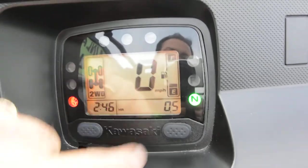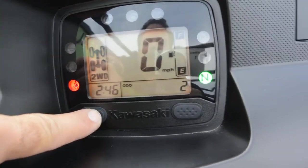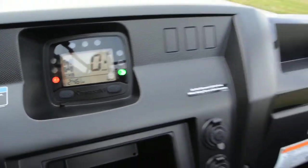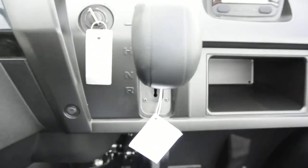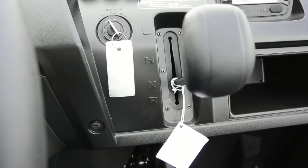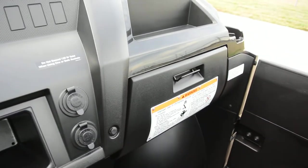Turning it on you can see the fuel gauge, speedometer, two-wheel/four-wheel drive indicator, clock, hour meter, trip odometer, trip meter A, trip meter B. These things run great — fuel injected, takes throttle nicely and smooth, with a lot of pulling power. Automatic transmission with low, high, neutral, and reverse. There's a little cubby hole, two 12-volt power outlets, a glove box, and drink holders on each end of the dash.